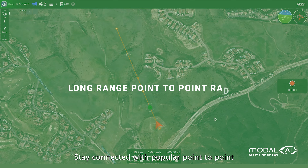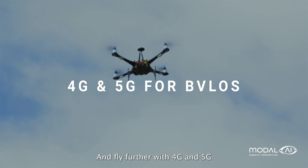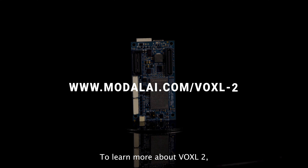Stay connected with popular point-to-point long-range radios including MicroHard and DoodleLabs. And fly further with 4G and 5G for beyond visual line of sight. To learn more about Voxel2, visit modalai.com/voxel-2.